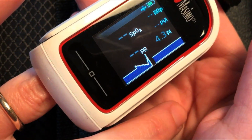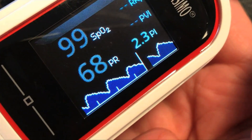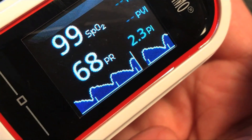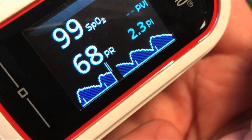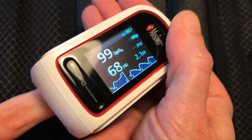Aside from the oxygen saturation, a key displayed parameter on the device is the perfusion index. A lower perfusion index generally indicates low blood flow. Massimo packs a lot of data on the MightySat's color display, but we found it easy to read at a glance, even in sun-splashed cabins and in low lighting conditions.